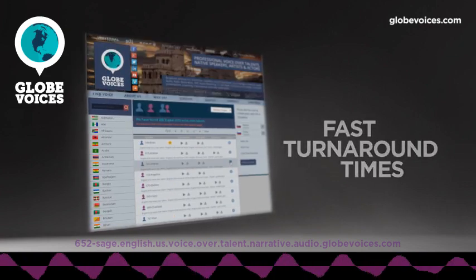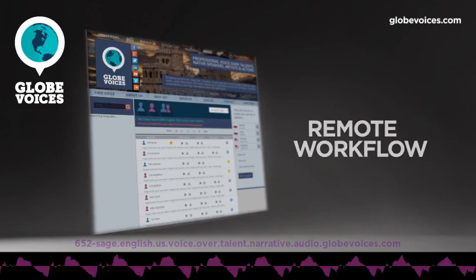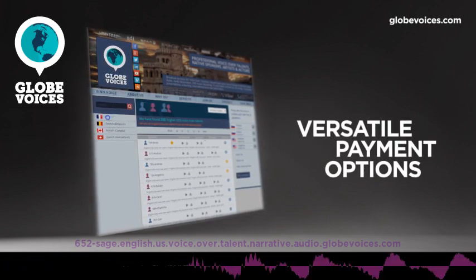Taking a course is an easy process in iGetIt, and with the click of a button, the user can enter any course in the path.